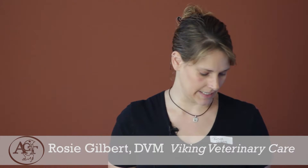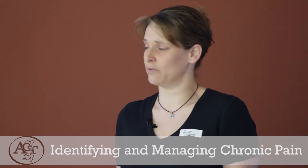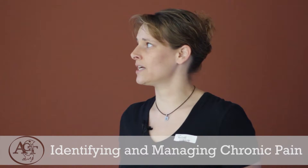The problem with chronic pain is that when it's ongoing, we get negative physiological and hormonal responses, meaning our pets and people are going to have a decreased ability to heal. The underlying disease that's probably causing the pain needs to be fixed, and the body just can't do that with pain on board. Protein catabolism means the muscles start to break down. We also get increased retention of water and sodium, leading to edema, and impaired nutrient delivery to cells — another step in not being able to heal. Long term, this leads to physiologic and emotional exhaustion for the pet as well as sometimes for the owner.